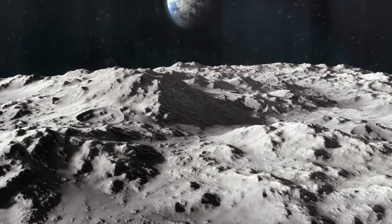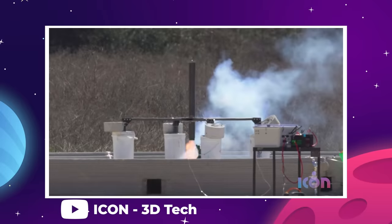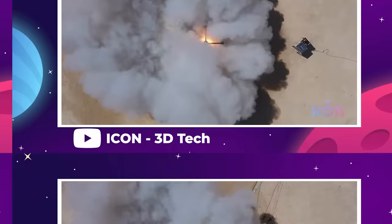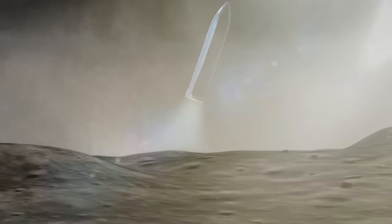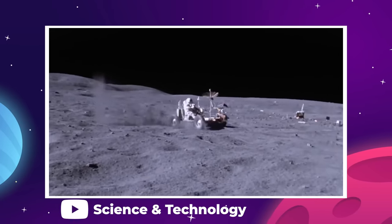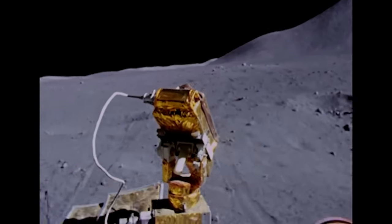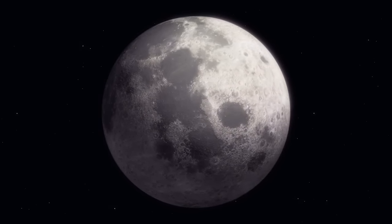ICON is also developing an infrastructure system for the lunar surface that would include roads and landing pads. These are more important than you might think — one of the greatest impacts of human activity on the moon's surface will be kicking up dust. It's been estimated that the force exerted by the engines during a Starship landing on the moon could kick up a million pounds of surface particles. Similarly, driving rovers and pressurized habitat vehicles will stir up a lot of surface dust. So to minimize our impact on the natural environment of the moon, it's actually much better to lay down solid landing pads and roadways.